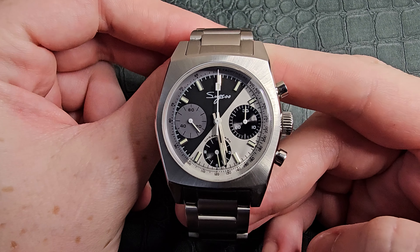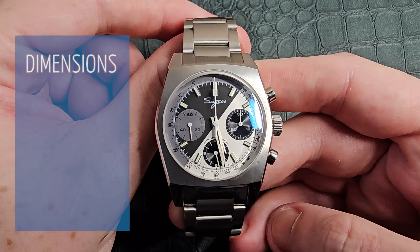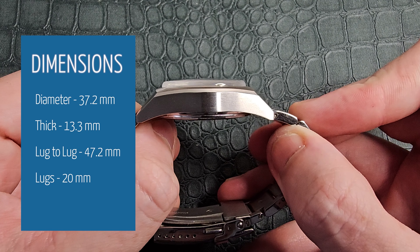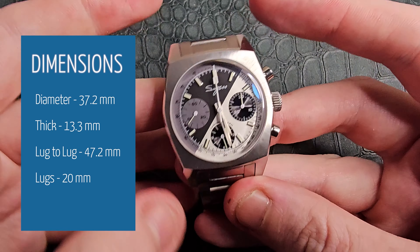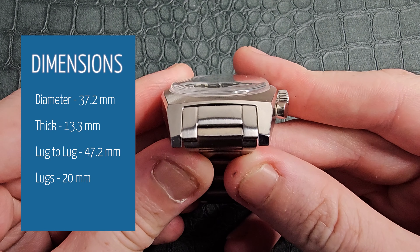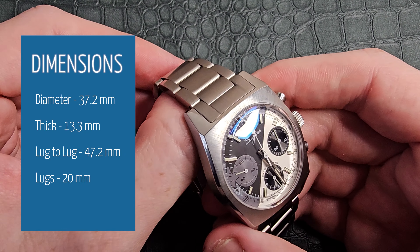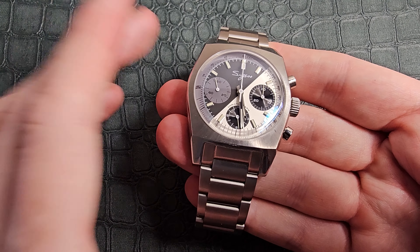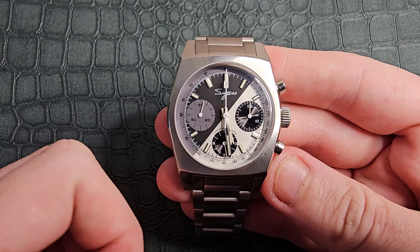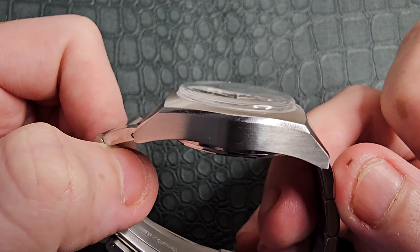This is a really beautifully wearable watch, even for people with smaller wrists like myself. It comes in at 37.2 millimeters in diameter, 13.3 millimeters thick, and 47.2 millimeters lug-to-lug, with 20 millimeter lugs — giving you plenty of strap options. Personally I think this would really suit a canvas-style strap, a little utilitarian in design.